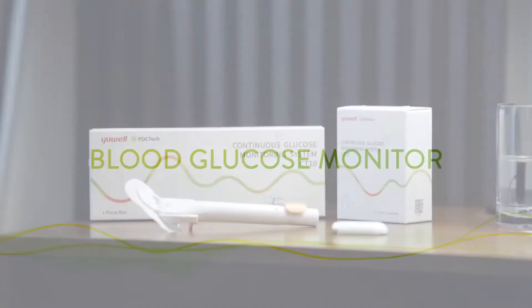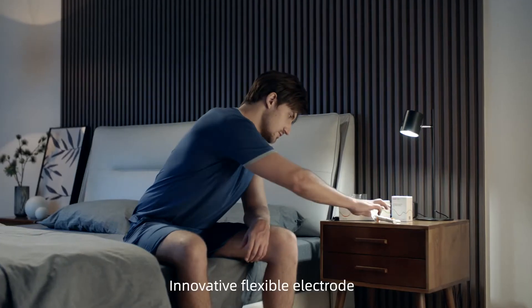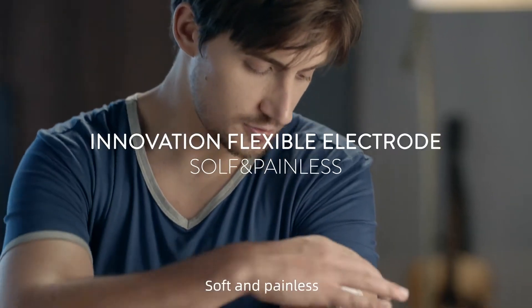Hi, this is Yuwao CGM CT10, your real-time blood glucose monitor. Innovation flexible electrode, soft and painless.